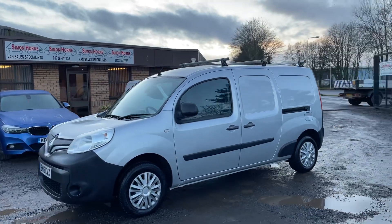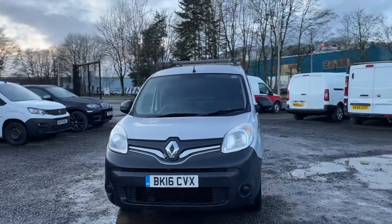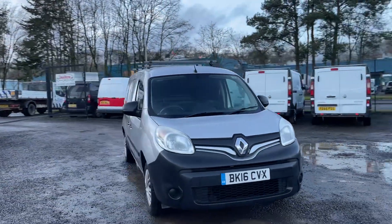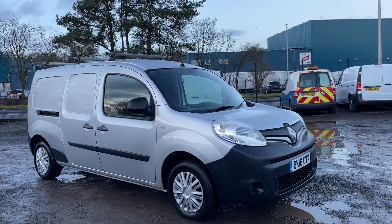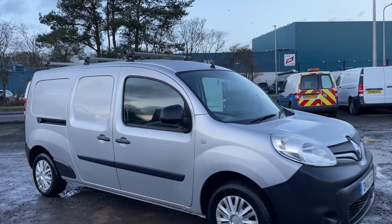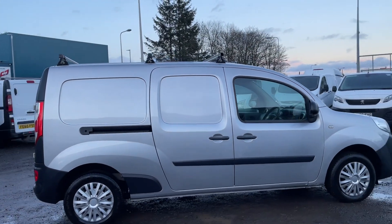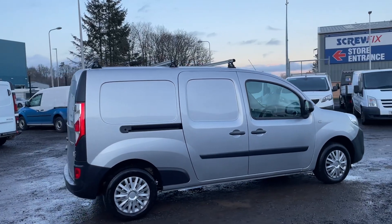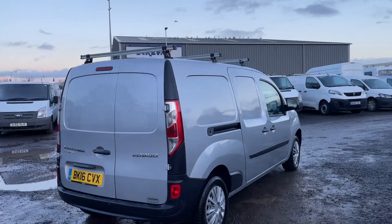Hi guys, today we've got a fantastic condition 2016 Renault Kangoo Maxi van in stock. This one's finished in metallic silver — it's a fantastic looking van in absolutely first class condition. This one's covered just 34,000 miles from new. This is the Kangoo Maxi, which means it's a longer wheelbase, making it very popular.